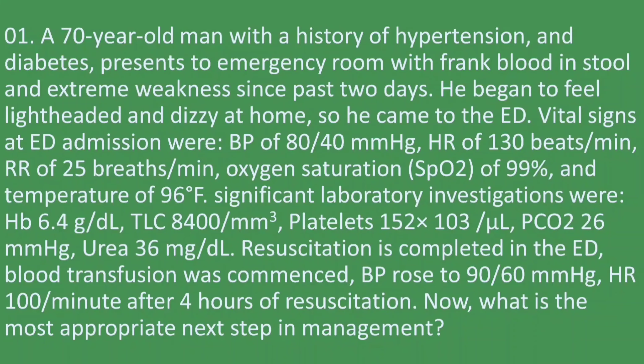Significant laboratory investigations were: hemoglobin 6.4 g/dL, total leukocyte count 8400, platelets 152, BUN 226, and urea 36.